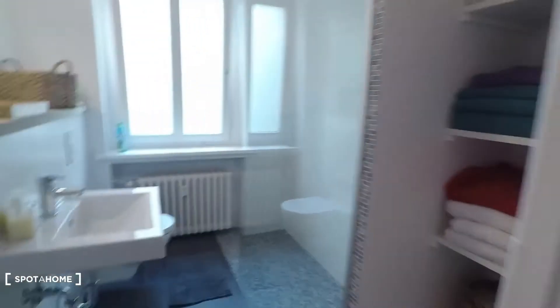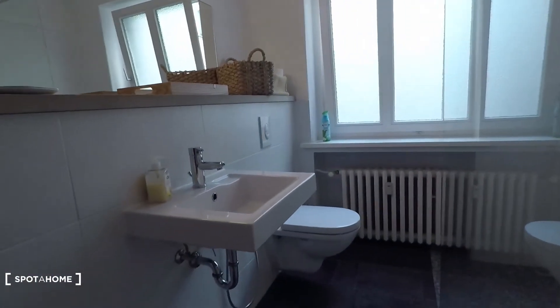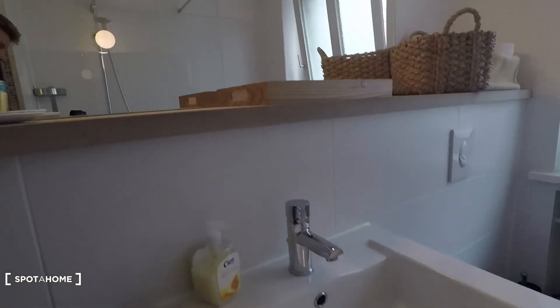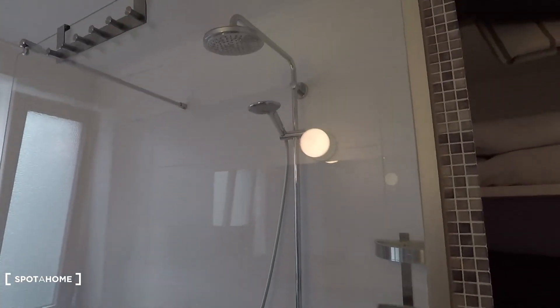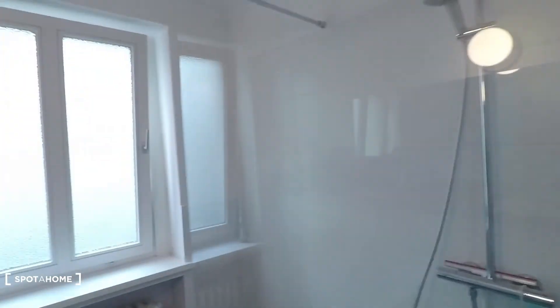And here at the end of the corridor is the bathroom — very beautiful bathroom. Look at this: big mirror, beautiful sink, toilet, and shower. Everything is there. I hope you enjoyed the tour, powered by Spotthome.com.